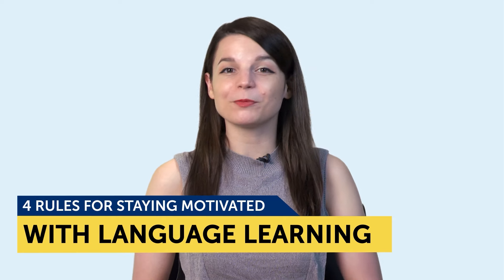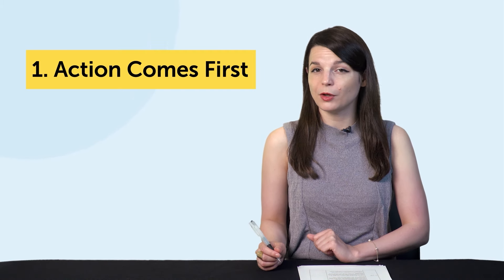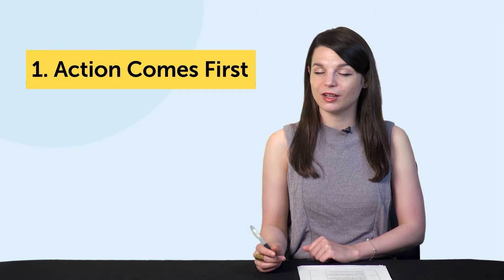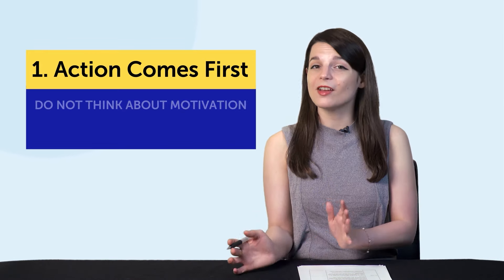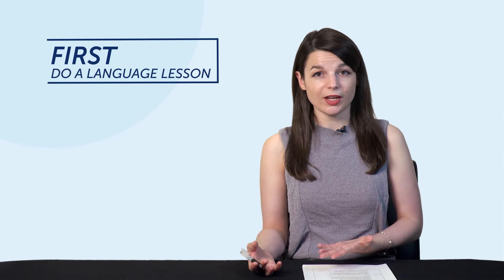Today's topic: four rules for staying motivated with language learning. Want to know how to really stay motivated? Listen closely to these four rules. Rule number one: action comes first. One of the best ways to stay motivated with language learning is to not think about motivation — instead, take action and start learning. The mistake most people make is they think they should wait to feel motivated first and then start learning. But really it's the other way around: first you do a language lesson, you learn a basic conversation, then you do another, and then you start feeling like you can do more. Results bring motivation.